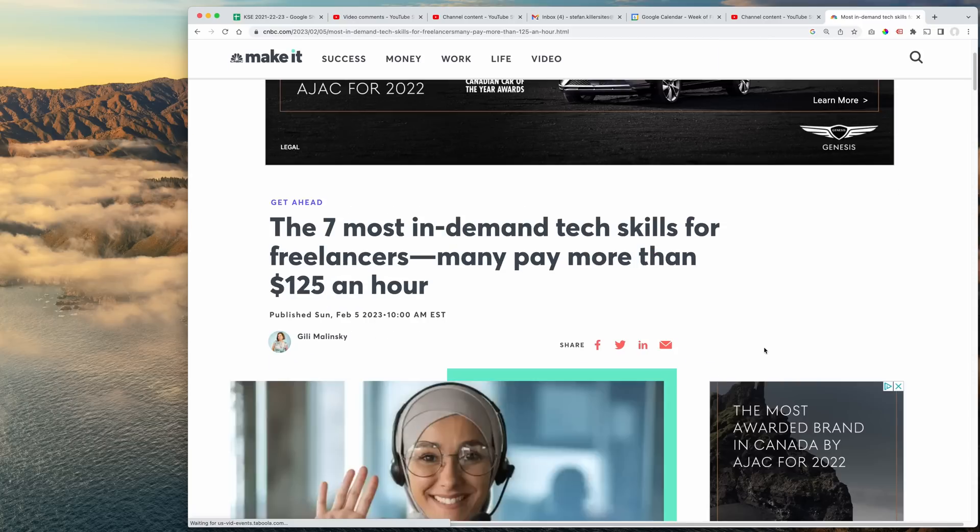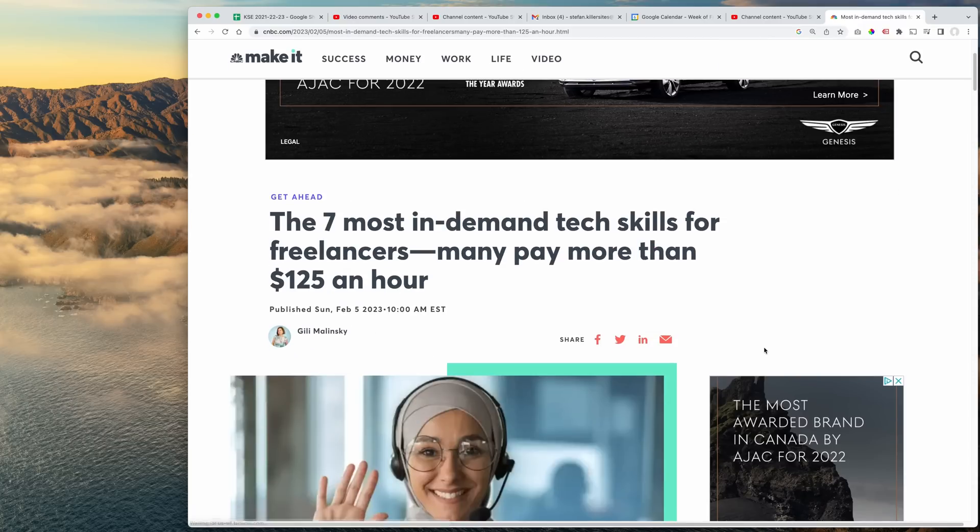That's the story — the seven most in-demand tech skills for freelancers, many paying more than $125 an hour. As I said, if you know what you're doing, you can multiply that by two, three times or more. I talk about that in the freelance training and the project management training. In a nutshell, once you develop workflows, a good reputation, and once you understand how to leverage tool sets, you can start becoming hyperproductive and still charge standard rates.